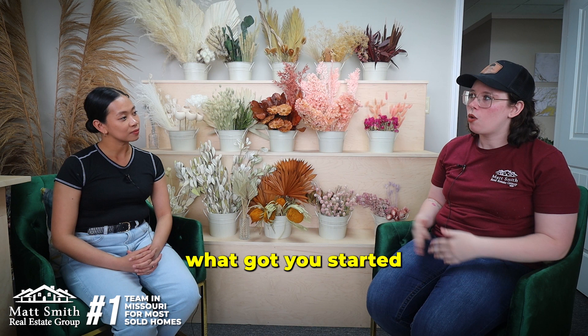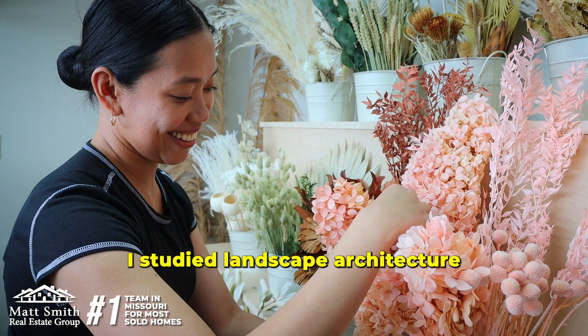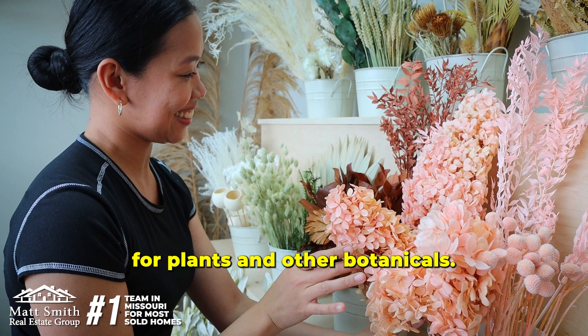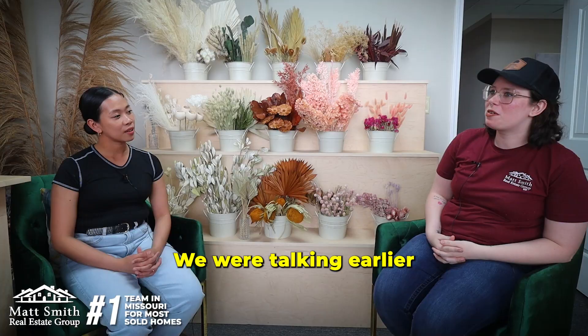Oh, thanks for having me. Of course. So tell us a little bit about what got you started into floral designing. So in university I studied landscape architecture and so I've always had that passion for plants and other botanicals. When I first started doing Thistle & Quince I knew that I'm gonna pursue this for a long time.